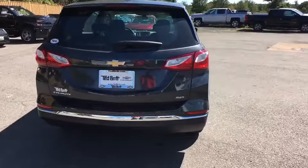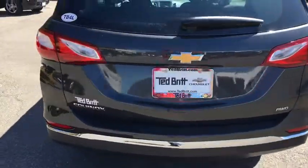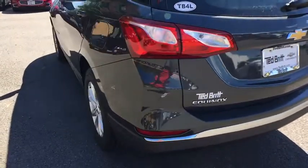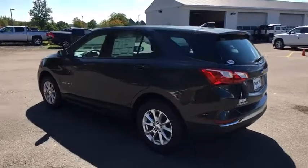Here are some of this vehicle's great options: all-wheel drive, power windows, Sirius satellite radio, rear view camera. Searching for a dependable vehicle that looks great too? You found it, so stop in today.